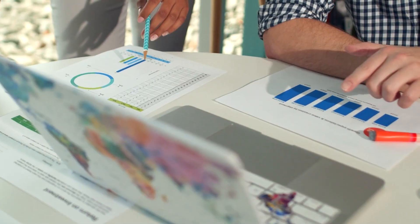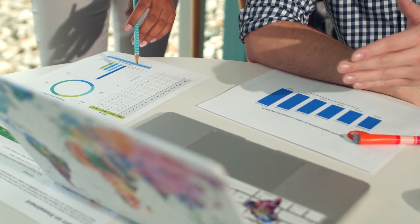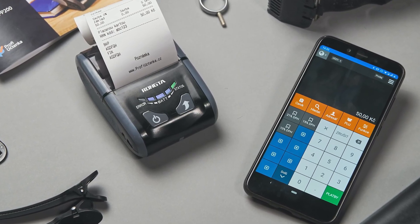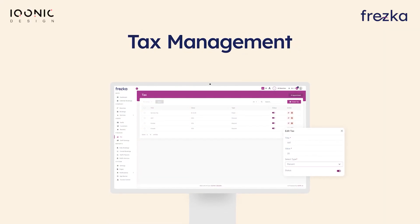Fresca's finance feature helps you stay on top of the finance game and make informed decisions to fuel the growth of your business. Keep track of all your financial transactions and access a comprehensive list of invoices, providing you with a clear overview of your revenue. The first feature we have is Tax Management.